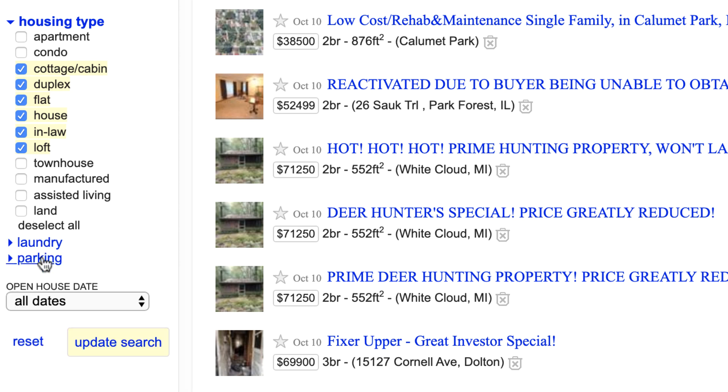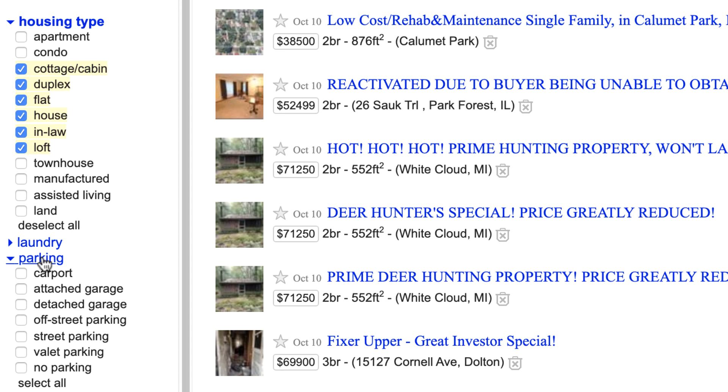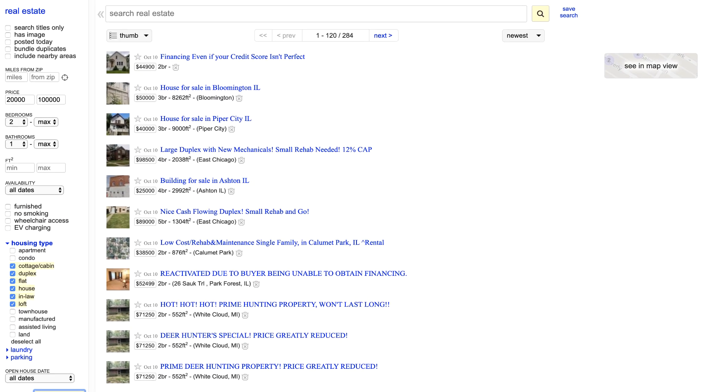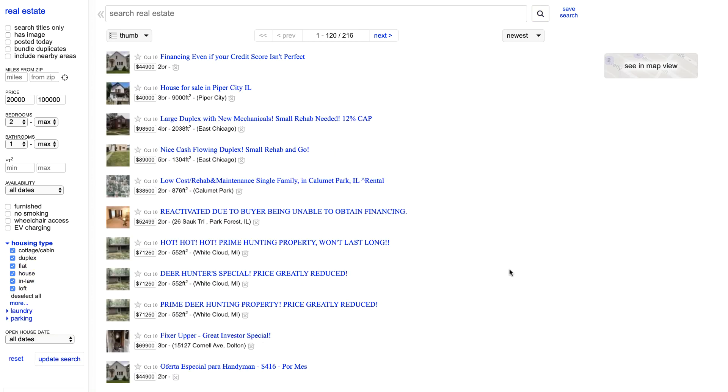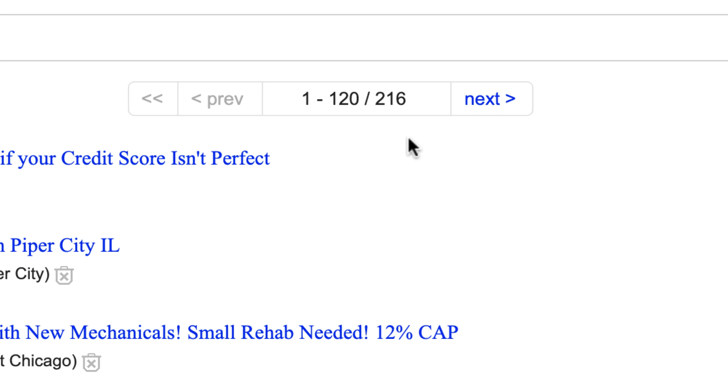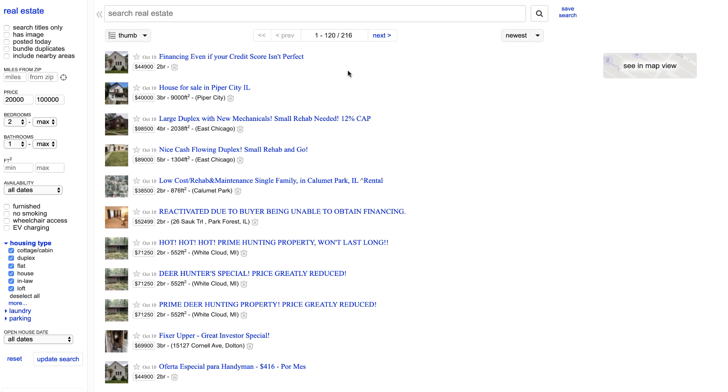Laundry doesn't really matter for what I'm looking for, and for parking I'm willing to accept whatever I can find. After we update the search, we still have lots of options — 216 listings to look at. Something else we can do here is start looking specifically by keywords. There are a lot of keywords that end up being baked into property descriptions or even the titles of listings that end up being great deals.